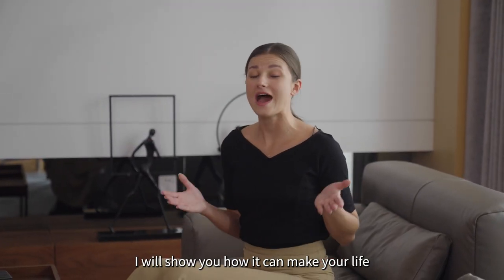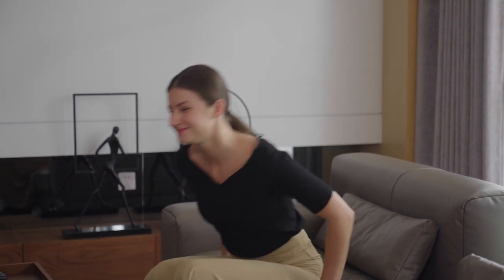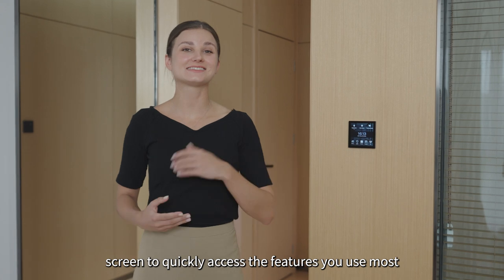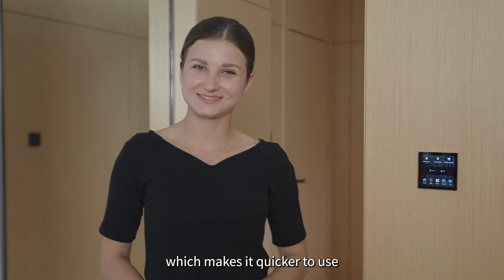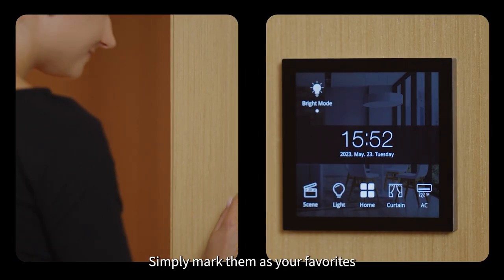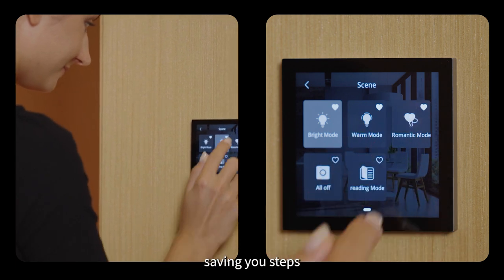Next, I will show you how it can make your life more convenient and comfortable. You can customize the home screen to access the features you use the most. You don't need to search for them, which makes it quicker to use. Simply mark them as favorites and control them directly from the home page, saving your steps.